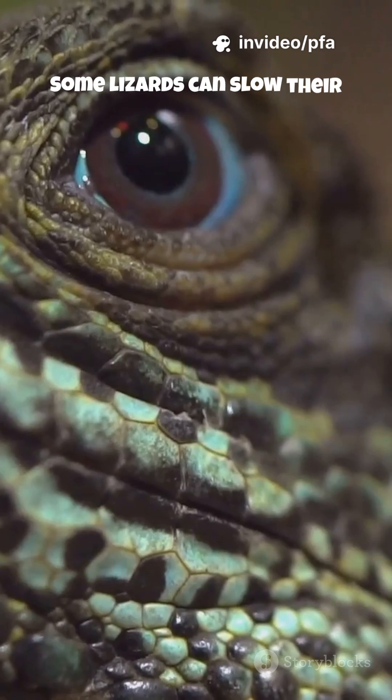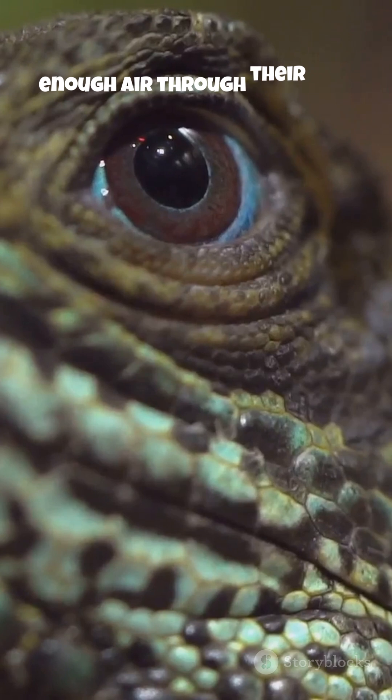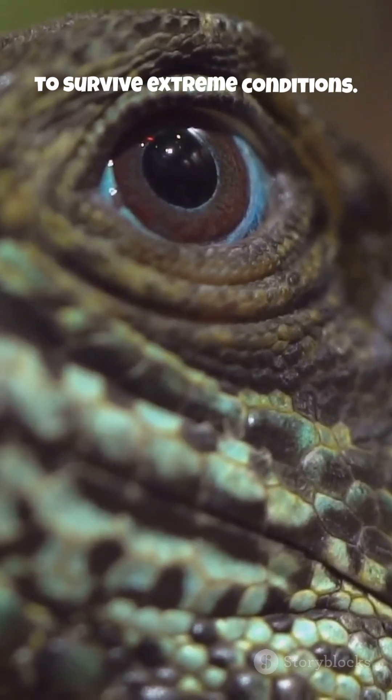Some lizards can slow their heart rate, reduce oxygen use, and quietly absorb just enough air through their skin to survive extreme conditions.